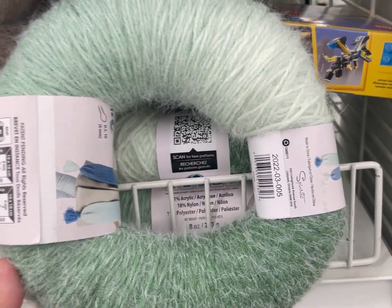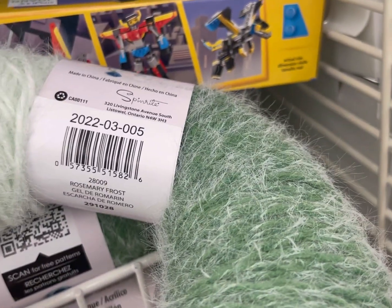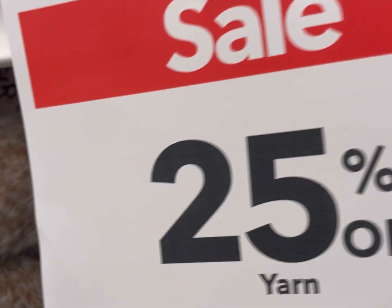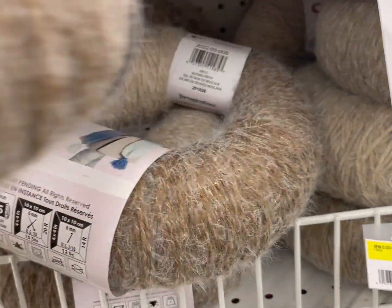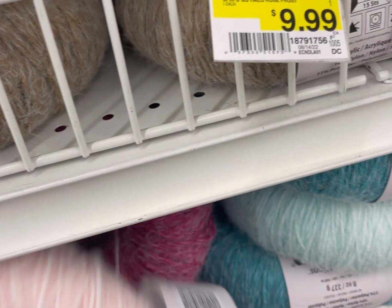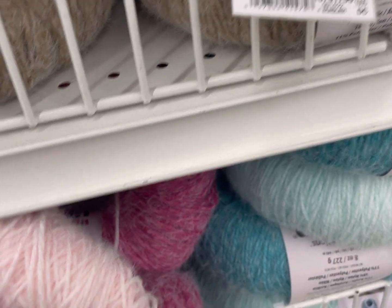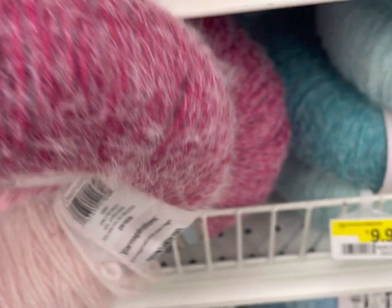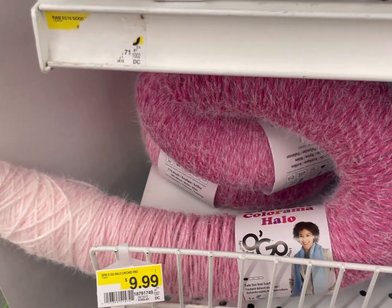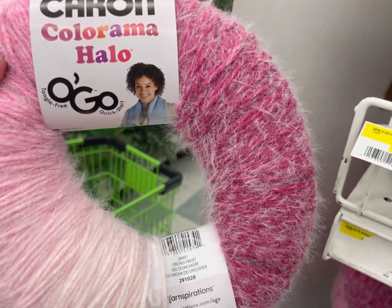I like the green one a lot too — it seems like it's going to be a gentle ombre without any rough breaks in it, but I won't know that definitively until I use it, so I will be doing a review on this very soon. What would you guys make out of this, or which color is your favorite? I did pick up one of the Colorama Halo Ogo's. And if you pop off the little tiny label, apparently those just come apart, so be aware of that.